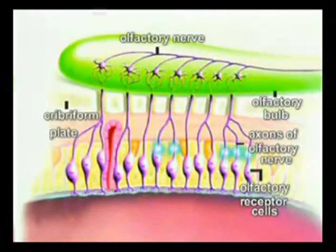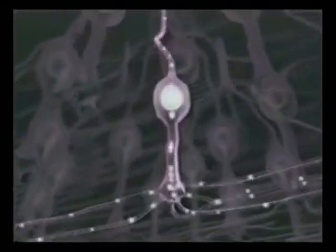A smell cell is formed by three main parts: the cell's body in the middle, and then on one end, tiny hairs called cilia, and on the other, nerve extensions called axons. At this point, astonishing things happen at the axons on the other end of the smell cell.